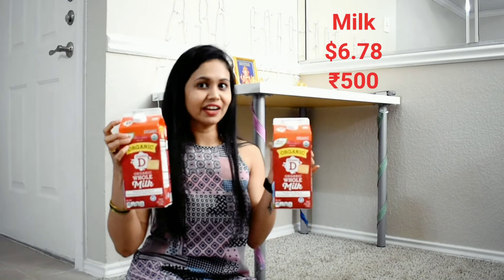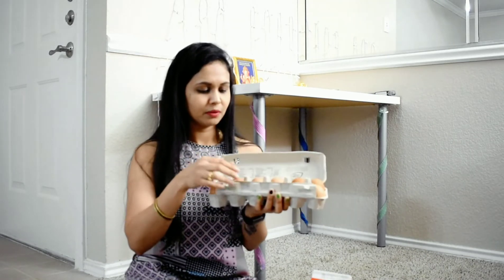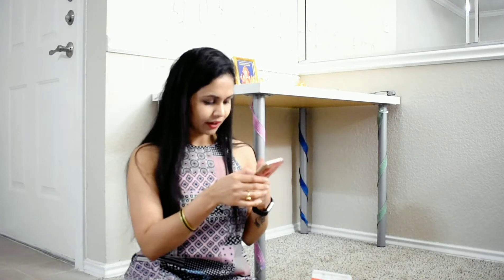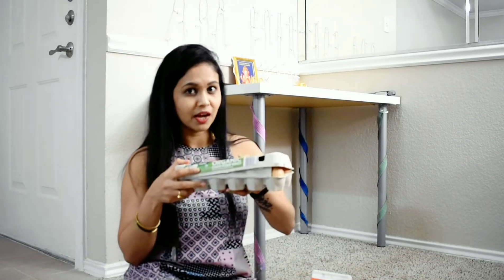For $7, that is about ₹490 to ₹500. I bought two kinds of milk, both about 4 liters. Here you can also buy eggs — they have brown eggs. This is $2.90, and I used to buy eggs for around $2.10 to $2.20.